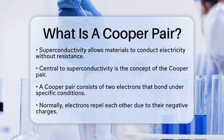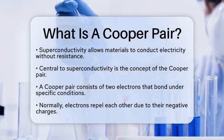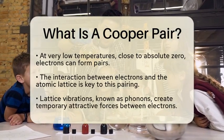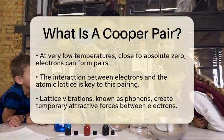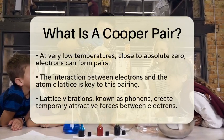The key to this pairing is the interaction between the electrons and the lattice of atoms in the material. As the temperature drops, the vibrations of the lattice, known as phonons, create slight distortions. These distortions can lead to temporary attractive forces between the electrons, allowing them to overcome their natural repulsion and form pairs.